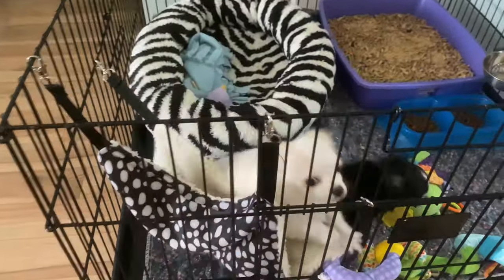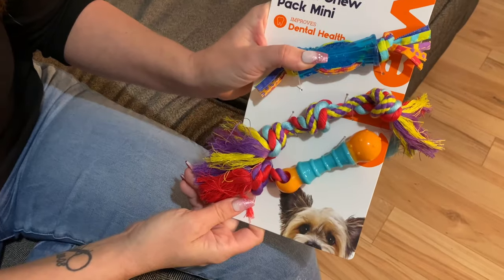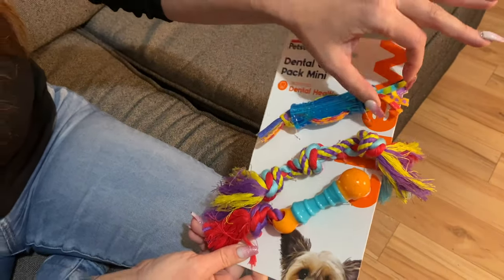In this episode, Lana and I are going to be talking about the appropriate beds and toys for your chihuahua puppy, while Lana shares her latest Amazon haul.